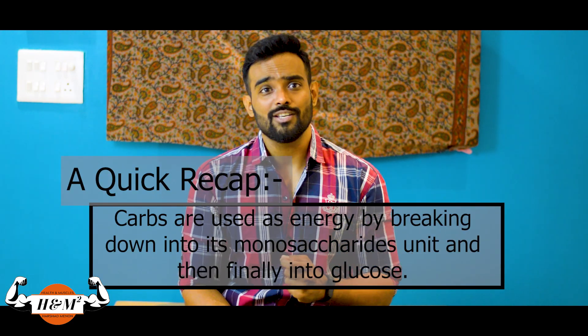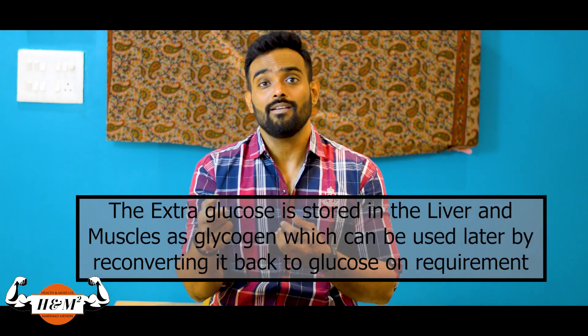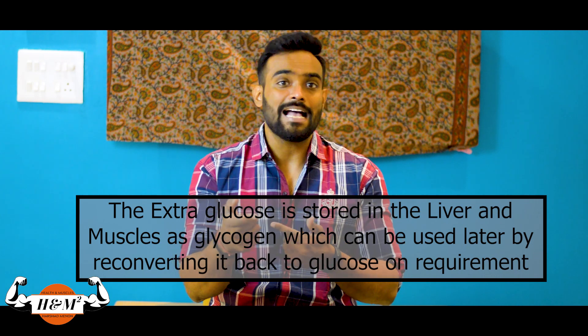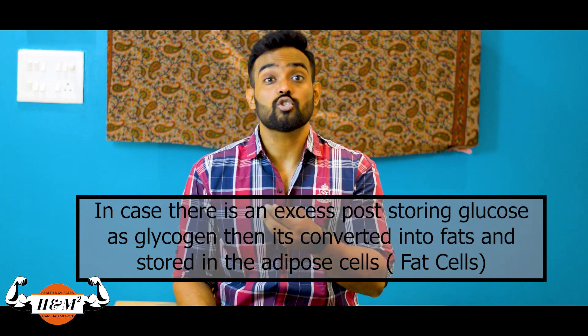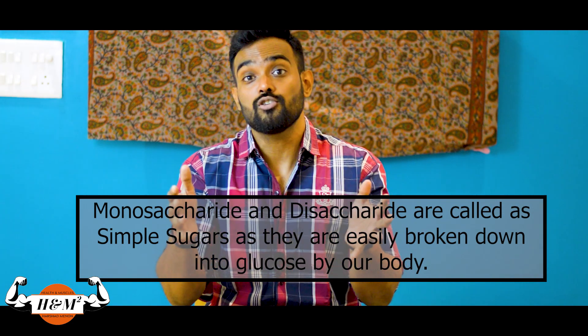A quick recap on our previous video: our body uses carbs as energy by converting them into their monosaccharide unit — glucose. Extra glucose is stored as glycogen in our muscles and liver, and the excess after that is stored as fats in adipose cells. Monosaccharide (single sugar) and disaccharide (two sugar) units are called simple sugars because they break down into glucose very easily. Anything above two sugar units takes longer, depending on the number of sugar units present — hence they're called complex carbs. Now we'll be talking about proteins.